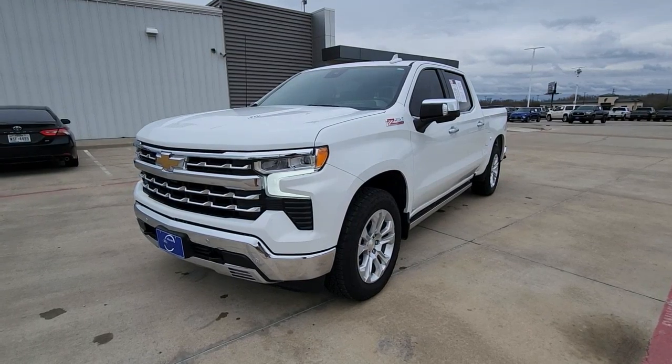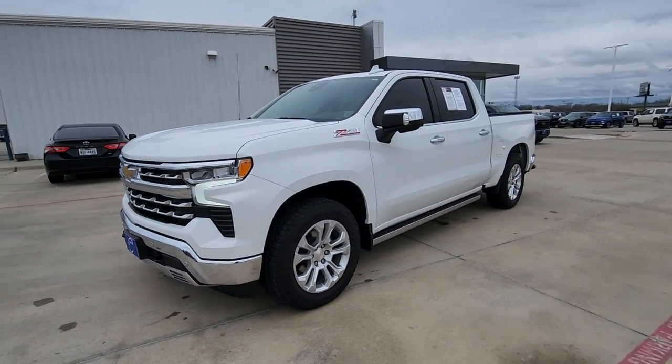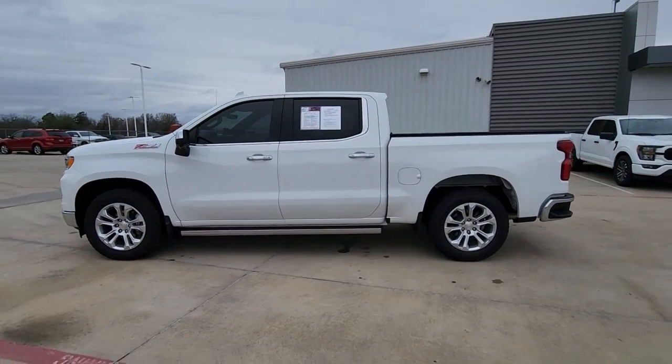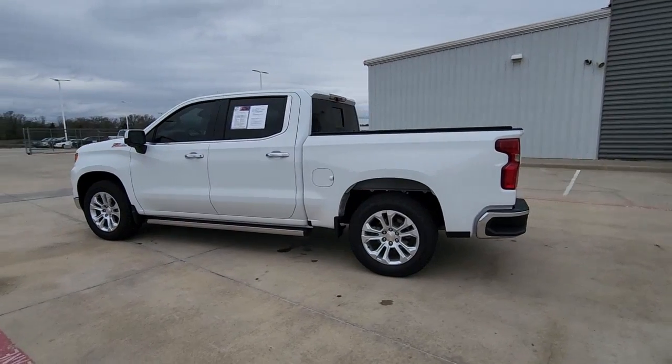This could be the car for you. The 2022 Chevrolet Silverado 1500. With less than 10,000 miles on the odometer, this vehicle provides excellent value.